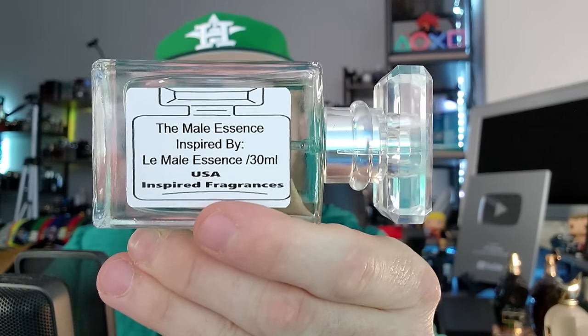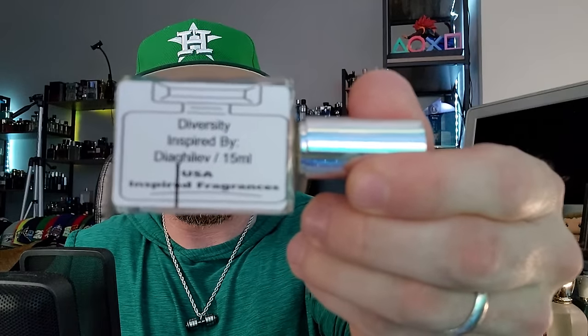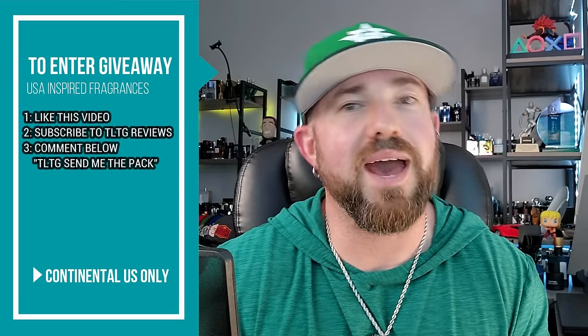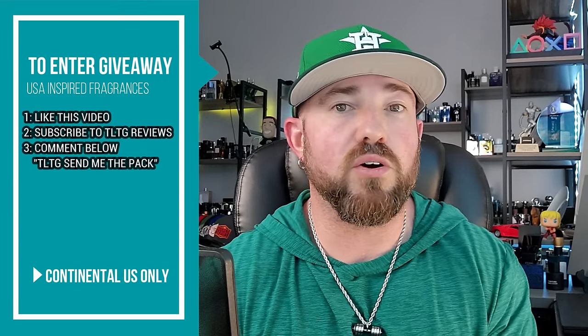The prize pack includes: The Male Essence inspired by La Mal Essence de Parfum, a 30ml; a one-ounce bottle of the coconut-forward Le Beau Le Parfum inspiration; a 15ml of the Diagalev inspiration; 2ml of the Zizkov Renaissance inspiration 'Talkative'; and 2ml of the Amouage Enclave inspiration 'Territory.' One lucky winner gets all of that. To enter: like this video, subscribe to TLTG Reviews, and comment 'TLTG send me the pack.' I'll pin the winning comment and reply to let them know they won.